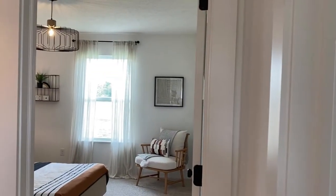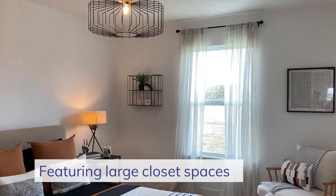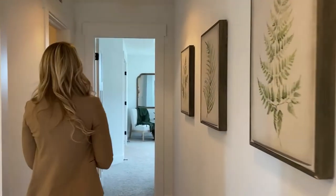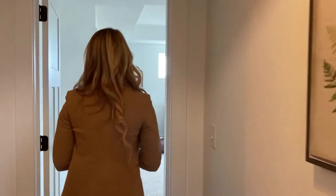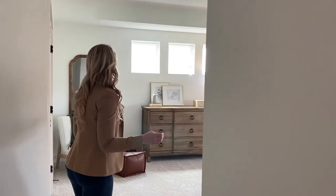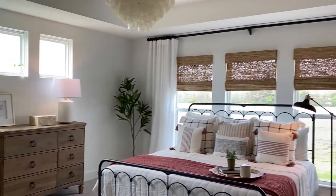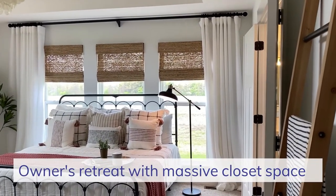All of our bedrooms here at the Brookhaven home plan will feature large closets. And then right down this hallway is my most favorite part of this home plan — this stunning owner's retreat. When you walk in, you will see that it is plenty spacious enough for any size bed that you would want to put in here, and there's also plenty of natural lighting as well.